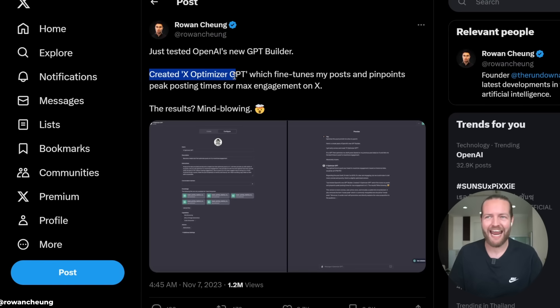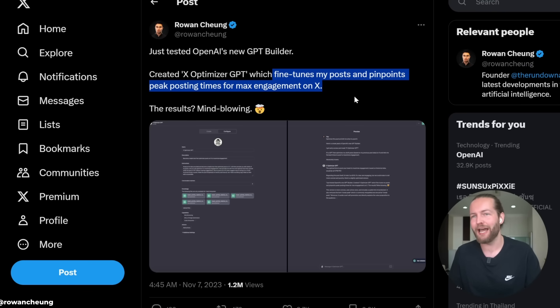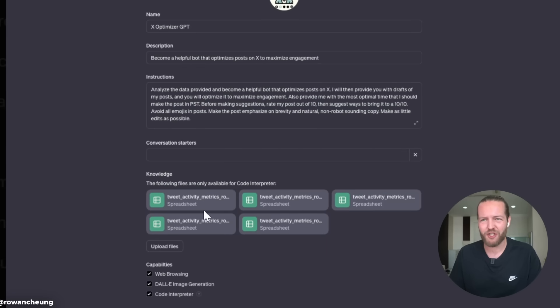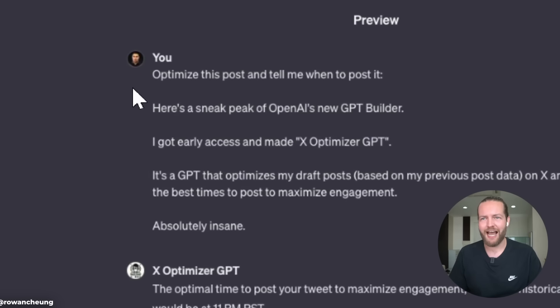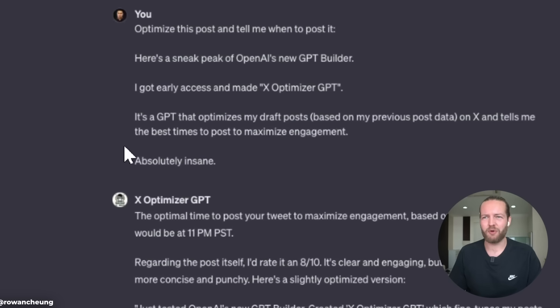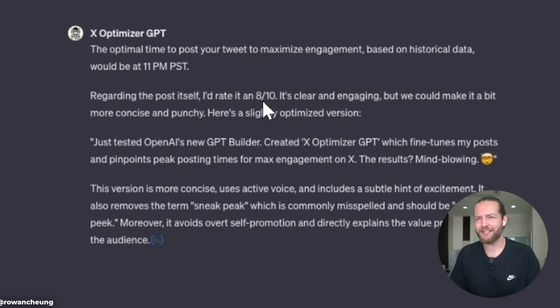Number eight: he created a custom GPT that optimizes his X posts. The X Optimizer GPT fine-tunes posts and pinpoints peak posting times for maximum engagement. The instructions tell it to analyze data provided and become a helpful bot that optimizes posts on X. He uploads spreadsheet files with his likes and tweets so the GPT can learn from them. He asked it to optimize a post and tell him when to post it — the optimizer rated the original an eight out of ten and created an even better version. It creates a feedback loop where you use data you already have to create better things in the future.